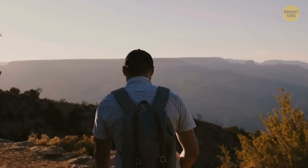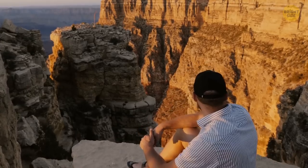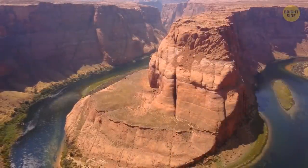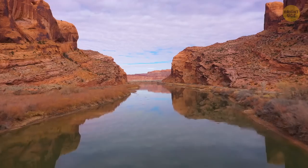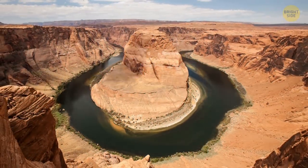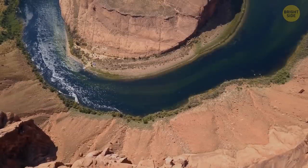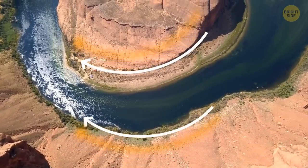Next time you're hiking through the Grand Canyon and you come across a boring old rock, remember that it could hold the key to unlocking the mysteries of our planet's past. Have you ever seen the iconic horseshoe bend of the canyon in the southwest? The way the Colorado River has eroded the rock over countless eons to create such a dramatic shape is just incredible. It's important to remember that nothing lasts forever, though.